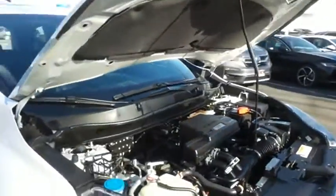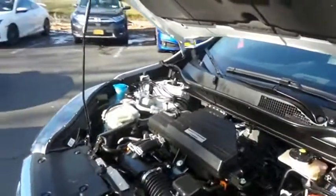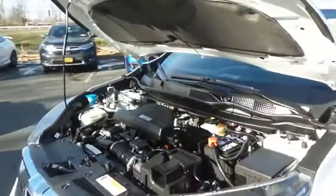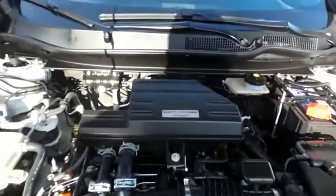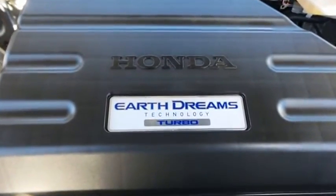The Honda 16-valve dual overhead cam turbocharged 1.5-liter I-VTEC four-cylinder engine has plenty of power. This CR-V is a blast to drive, and equipped with Econ Button and EarthDreams technology, it gets an outstanding 33 miles per gallon on the highway.